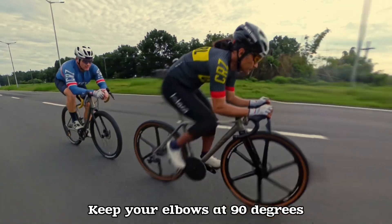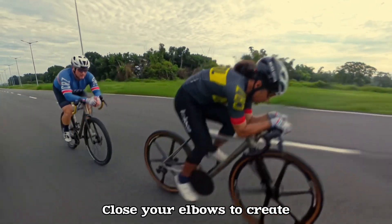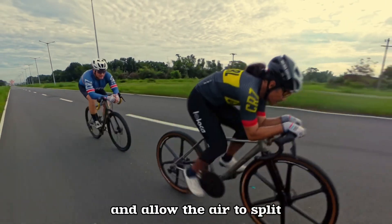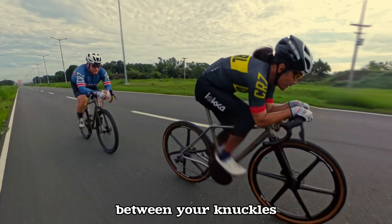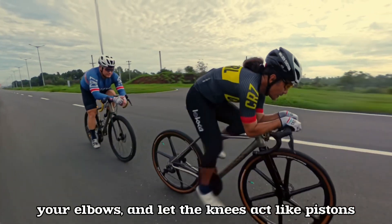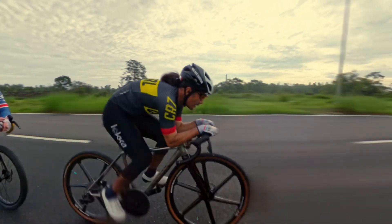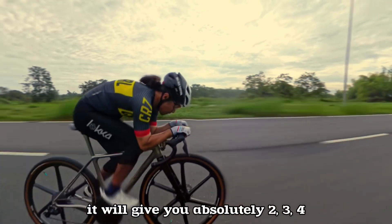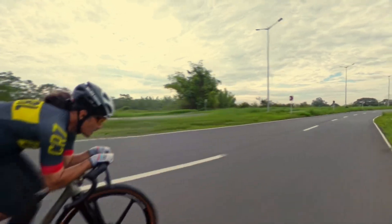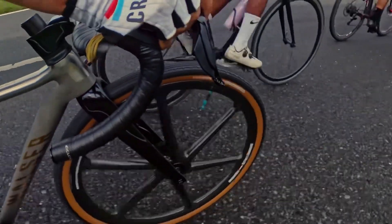Keep your elbows at 90 degrees and close them to create that shielding effect, allowing the air to split between your knuckles and elbows, and let the knees act like pistons. The more you close that gap, it will give you two, three, four, sometimes five kilometers per hour of free speed. This is not easy — you have to really practice it, and at the same time make sure that the bike fits you.